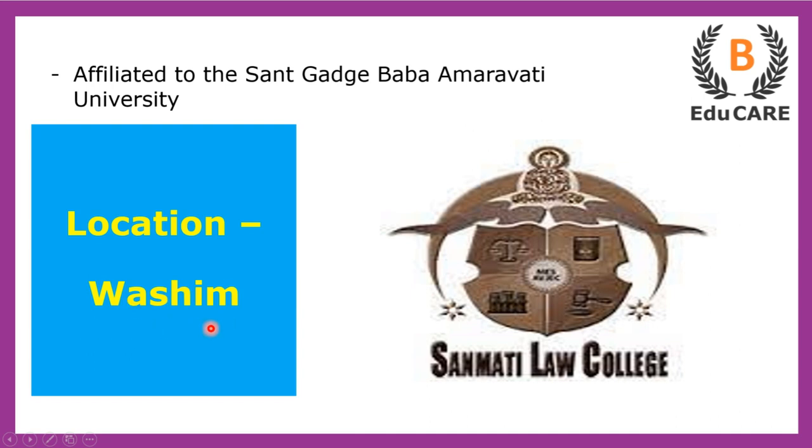This college is located in Vashin and is affiliated to Sanh Gaatke Baba Amaravati University.